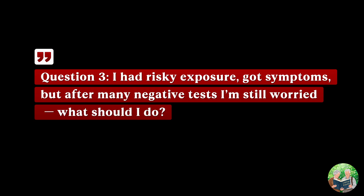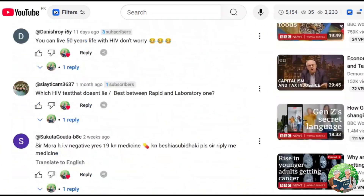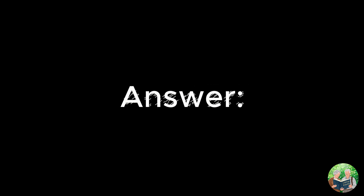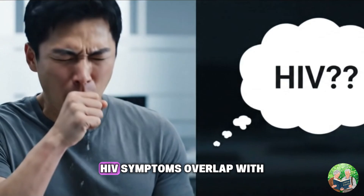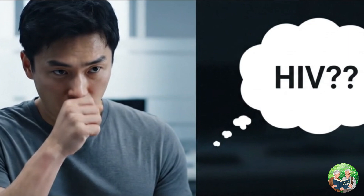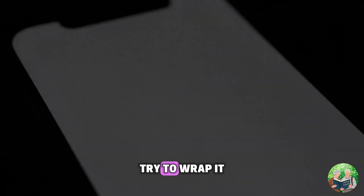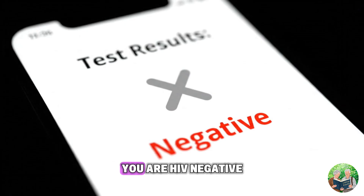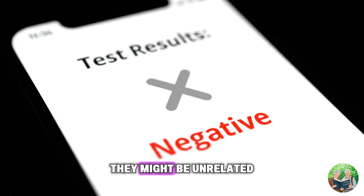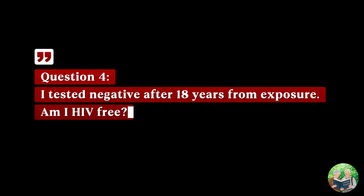Question three: I had risky exposure, got symptoms, but after many negative tests I'm still worried — what should I do? Your test results matter more than symptoms. HIV symptoms overlap with common flu, stress, anxiety, even skin conditions. If you tested multiple times — ELISA or rapid — at three to six months and they're negative, you are HIV negative. Your next step should not be another HIV test; it should be addressing your anxiety and visiting a doctor for the symptoms, which may be unrelated.